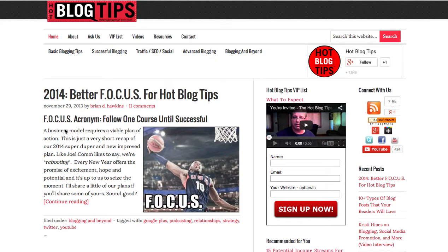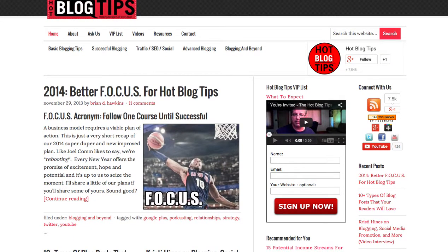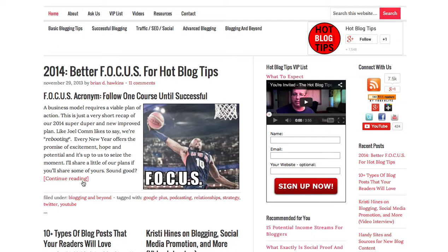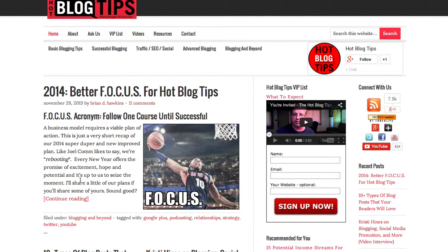We're going to review the Hot Blog Tips website. You've obviously been doing it for a while — you've got a lot of content, and you're getting some engagement: 11 comments on this post, 39 comments on that post, 8 comments on that post. You're clearly building your tribe, and that's great.